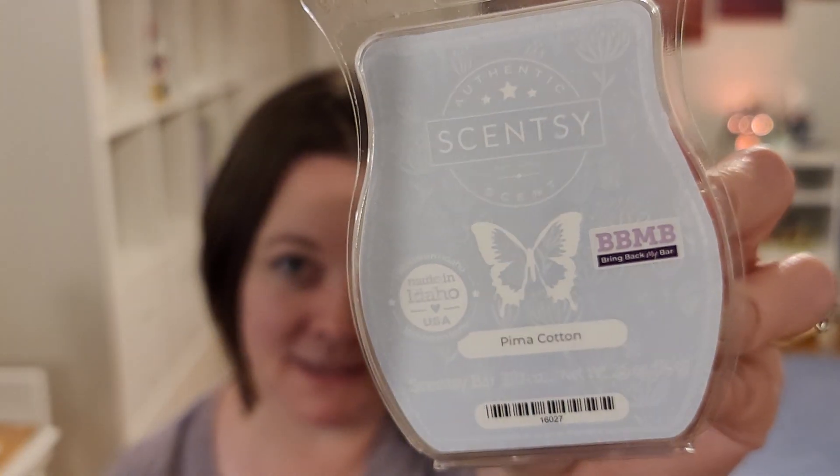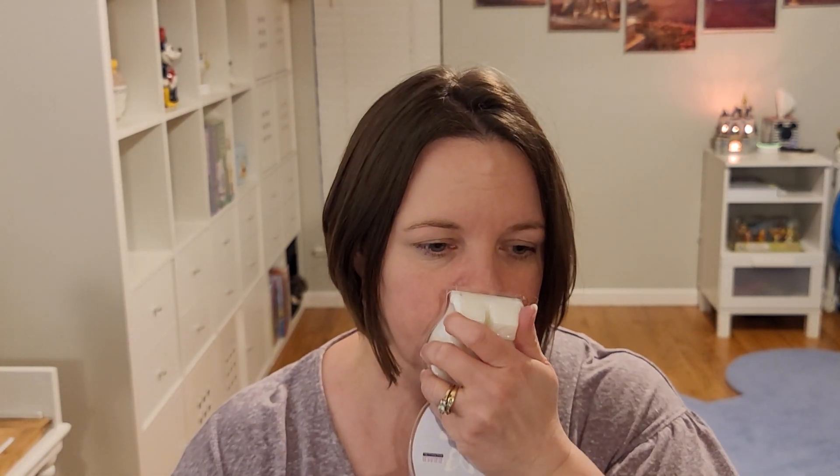And also a Pima Cotton — again, before I melted it. I mean, I don't dislike it, I'm just not sure that my sinuses — I get migraines — can handle it.